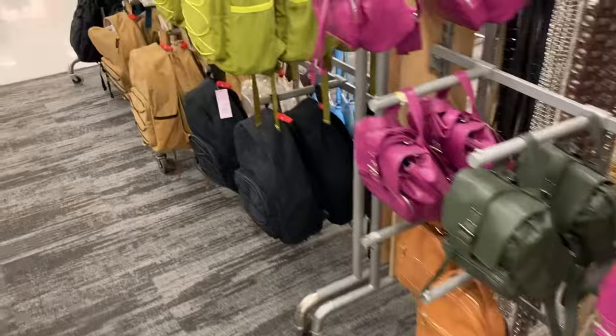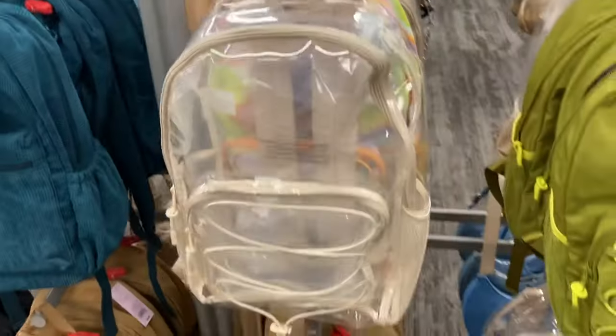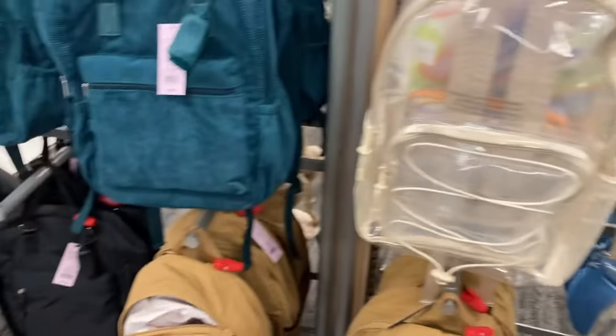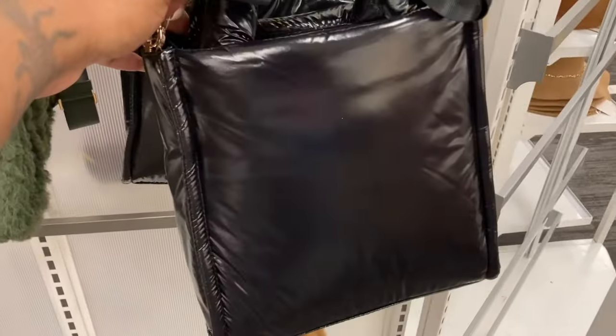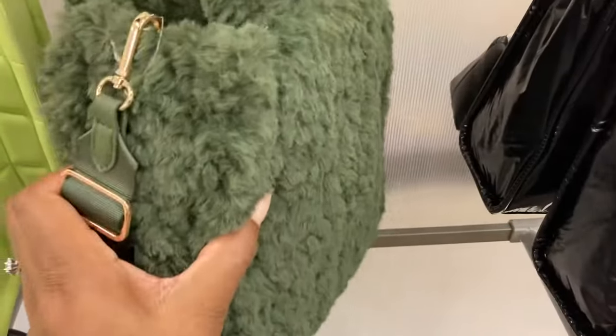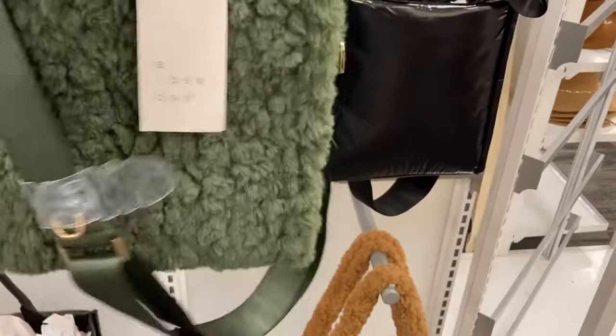Let me show you guys — that is just perfect for date night, girls' night out when you just want to look sexy. Oh, they got a clear backpack! I had to come back to this — this is cute. Look at the little green one; it's made very well.